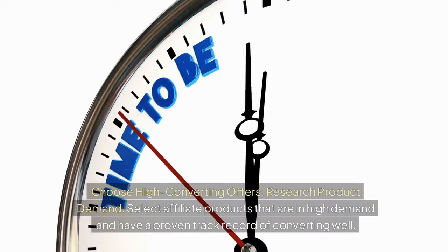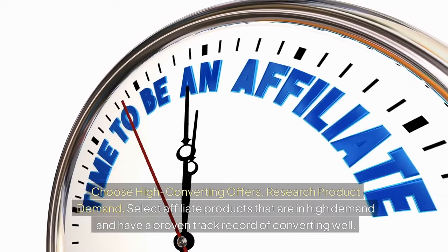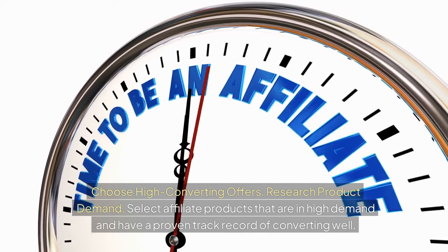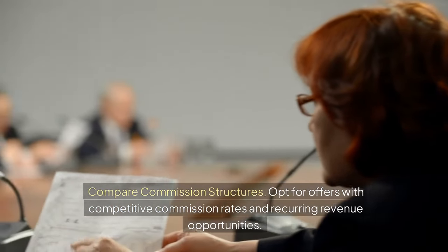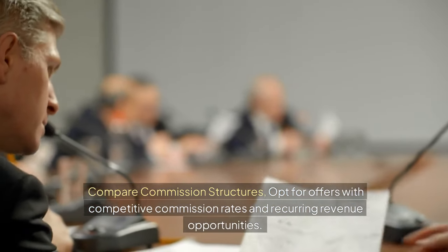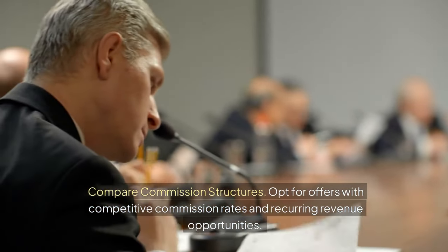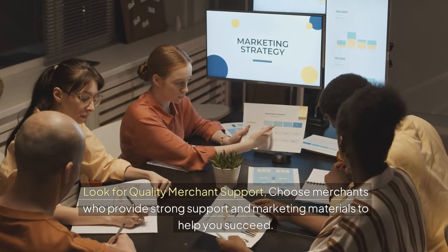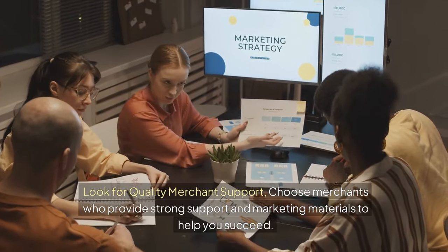Choose high-converting offers. Research product demand and select affiliate products that are in high demand with a proven track record of converting well. Compare commission structures and opt for offers with competitive rates and recurring revenue opportunities. Look for quality merchant support — choose merchants who provide strong support and marketing materials to help you succeed.